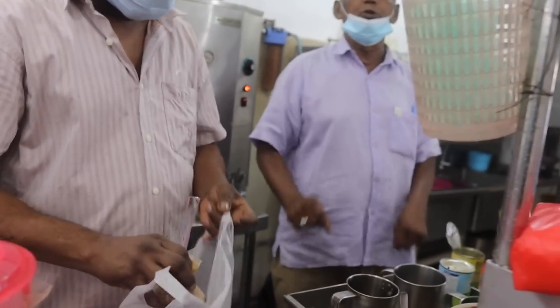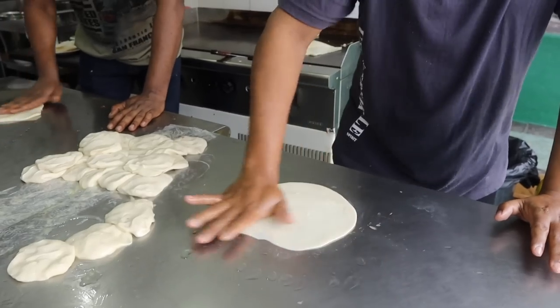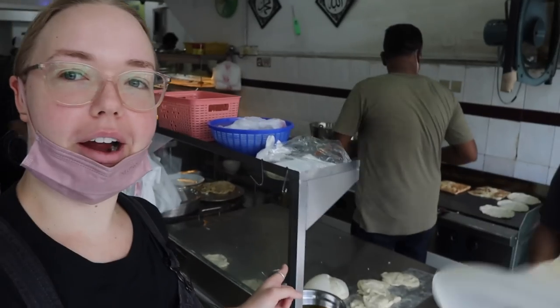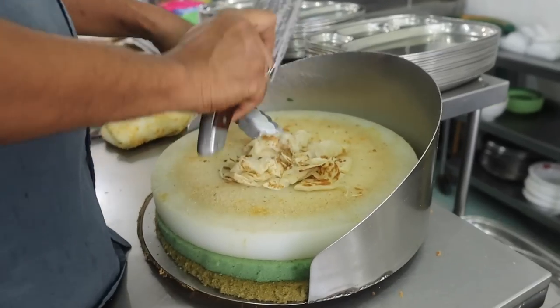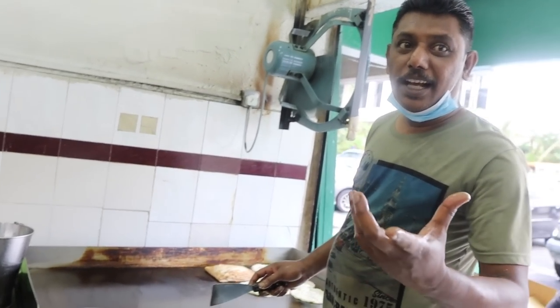There are so many different types of roti. They start down here as little balls of bread, spread out on this table, opened up so the fillings can go inside. They get flipped around to open them up, then pressed together and put onto a frying pan to cook. Then they get chopped up on a board — this is so cool!